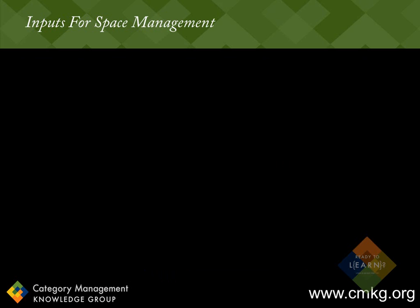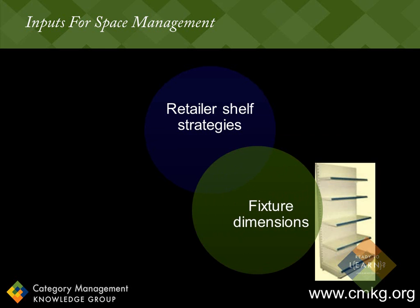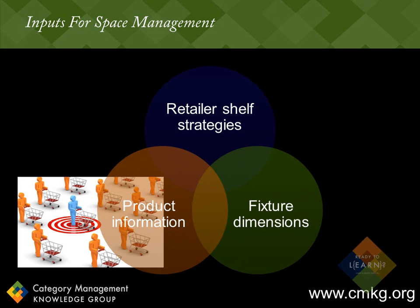With the correct inputs, planograms can help both retailers and suppliers become more strategic on the shelf. First, you need to understand the retailer shelf strategies, as different retailer strategies can directly affect the shelf layout and overall targets and objectives for a planogram. Next, the retailer's fixture dimensions — including section sizes, gondola measurements, and shelf measurements — need to be input. Lastly, product information needs to be included. Much detail is required at a product level to maximize the use of the planogram software. The most important thing to note is that the addition of data and segmentation at an item level will turn a planogram from a pretty picture into a strategic analytic tool.